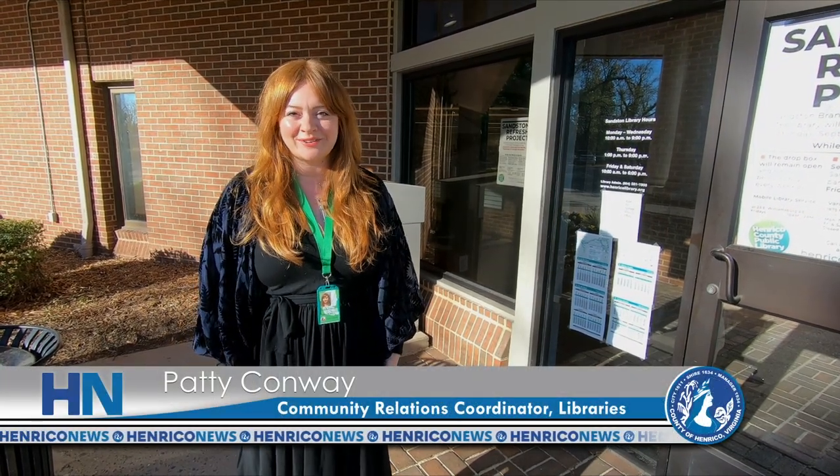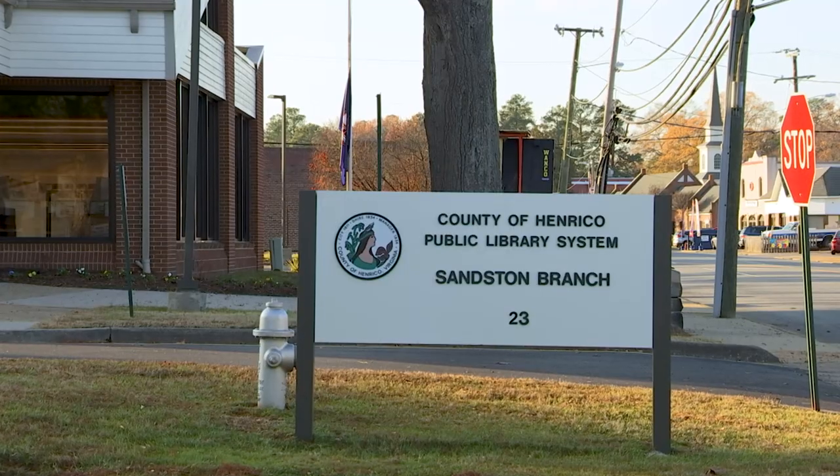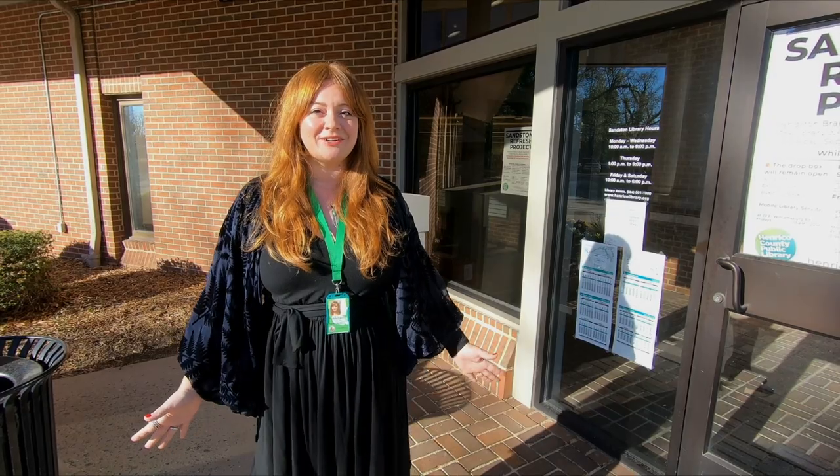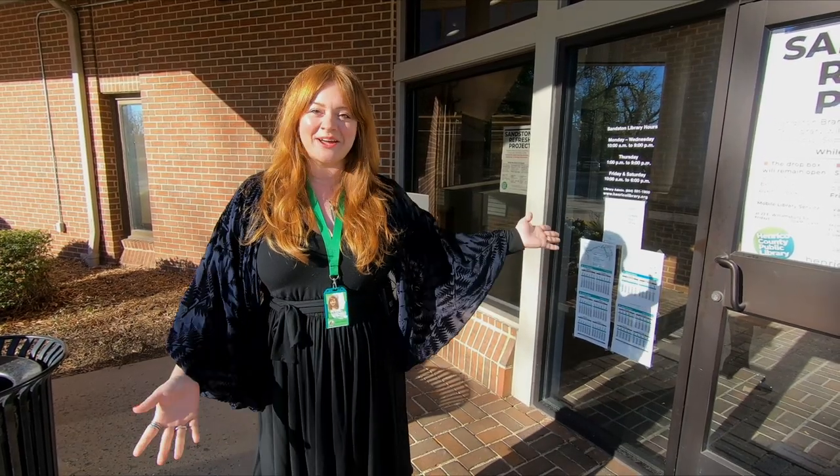Hi, I'm Patti Conway, Community Relations Coordinator for Henrico County Public Library. We're here at the Sanston Branch Library, which has just finished undergoing a refresh project of the interior and exterior. Let's go have a look inside.